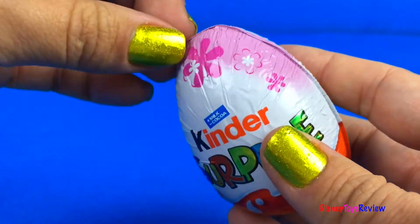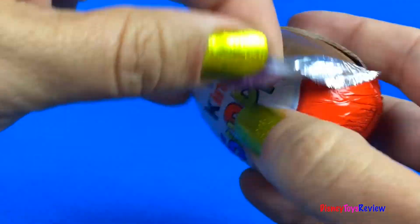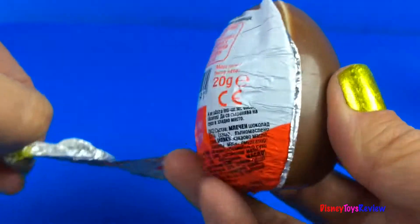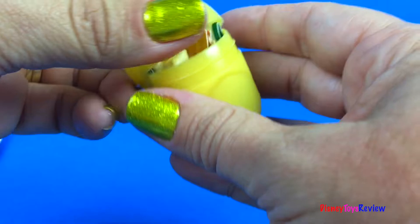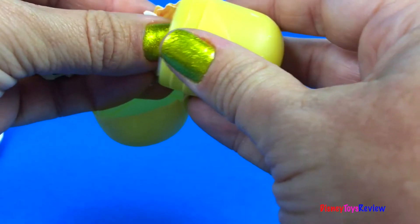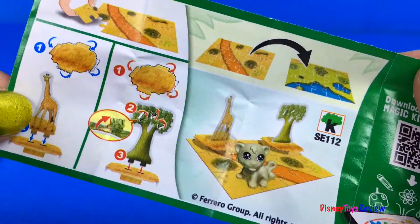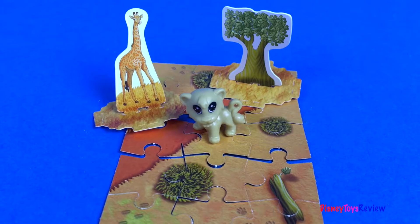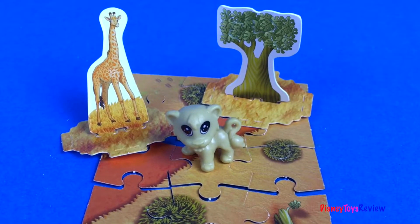We have one more surprise egg! Let's see what's inside! We have an Attoon — it has a puzzle inside too, and a cute little figurine! Thank you guys for watching my video! Don't forget to subscribe or stay tuned right here on Disney Toys Review for more videos with your favorite toys!